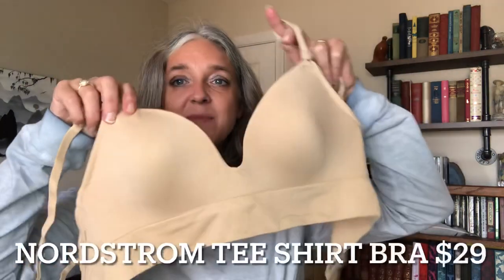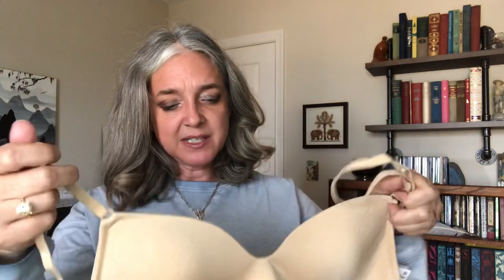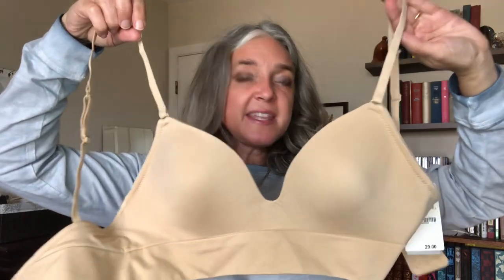I may keep the Natori bra and stock up when they go on sale. I also added on a t-shirt comfort bra that just comes in small, medium, large, which ended up not working for me. It's $29 and it's the Nordstrom brand — I think if you're the right proportions of cup to band width it's a good deal, but it doesn't fit me.